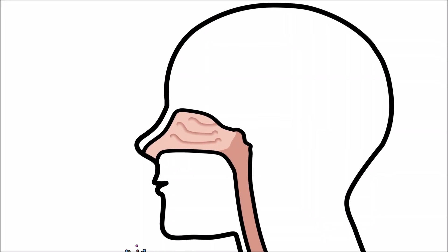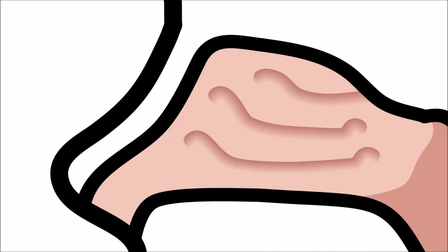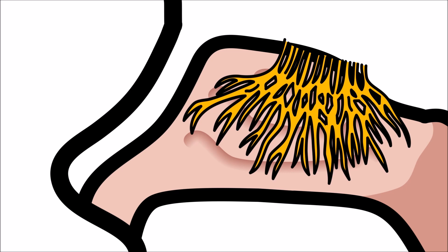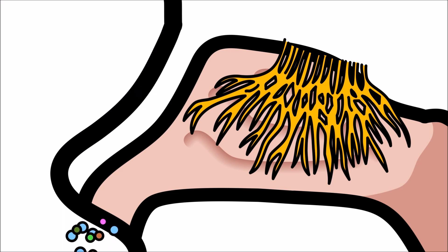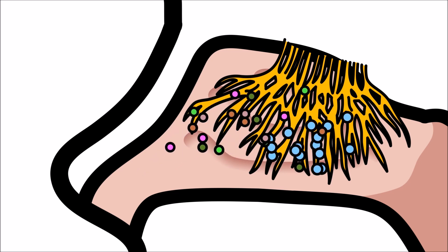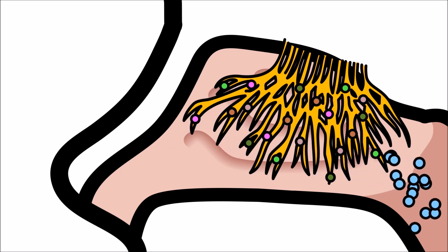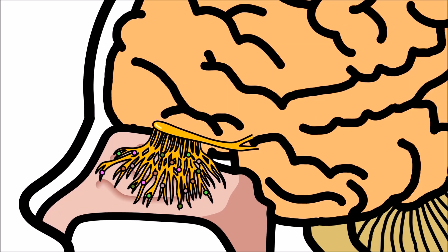When we inhale, the air and smelly molecules travel up our nasal cavity. The tissue on the top area of the nasal cavity is filled with millions of tiny cell receptors called olfactory receptors. When the air and smelly molecules land on the olfactory receptors, they bind together. The olfactory receptors then send signals to our brain, and our brain sorts out the information and tells us what we are smelling.